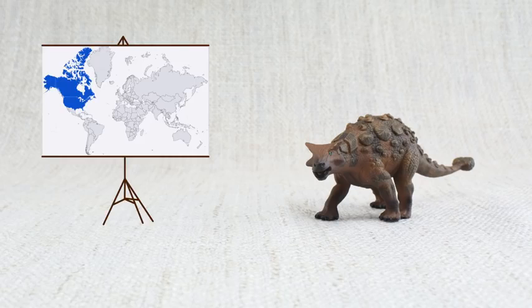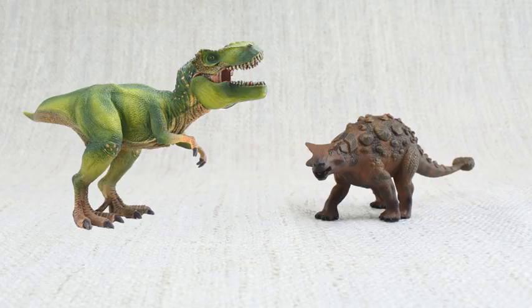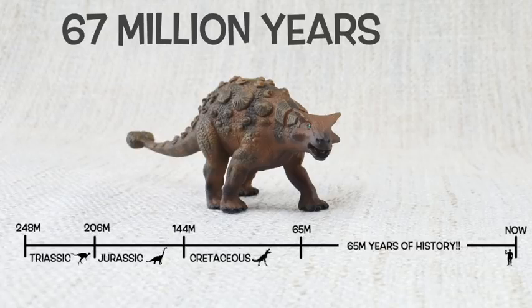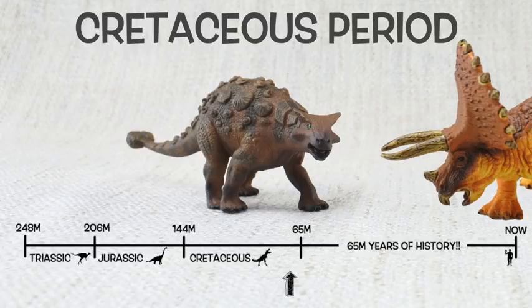Ankylosaurus was found in North America, just like Triceratops and T-Rex. They lived about 67 million years ago in the late Cretaceous period — again with Triceratops and T-Rex.